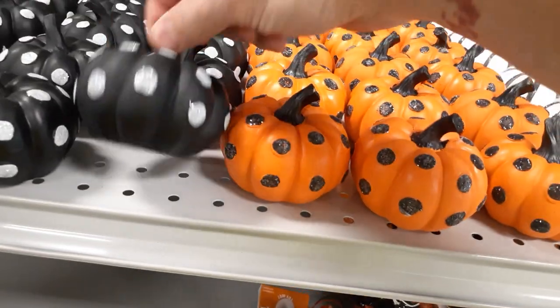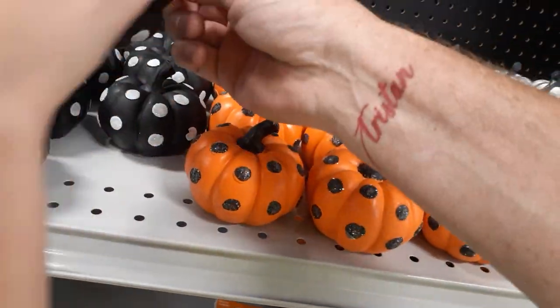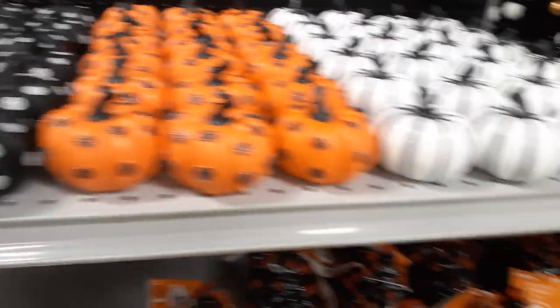Let's get in there and see what they got. Alright, we're in and they're finally putting the Halloween stuff out. We got little dinky glitter pumpkins — how much are those? Little pieces of crap. $3.99. Those are a waste of money.